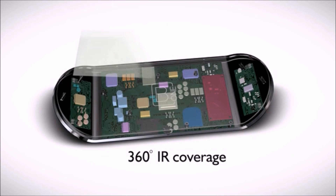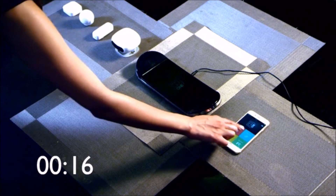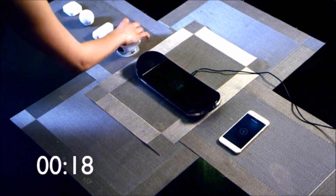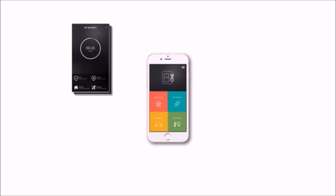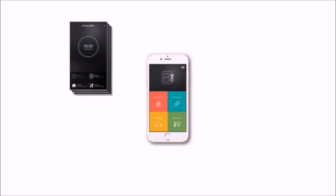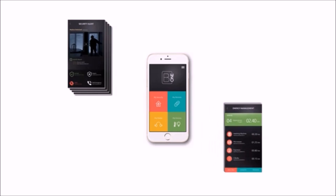B1's parallel processing framework, with hard real-time performance — for which we have a patent pending — makes this the world's fastest and most efficient hub. The strategically placed eight IR blasters at either end of the product provide the system with 360-degree coverage. Configuration via NFC makes adding sensors and controls simple and instant.